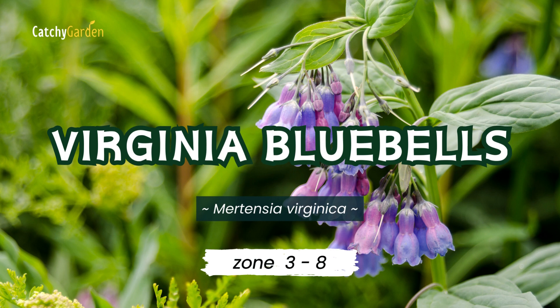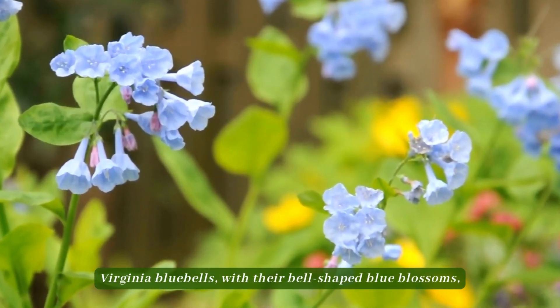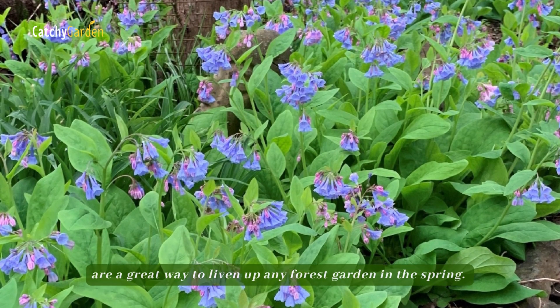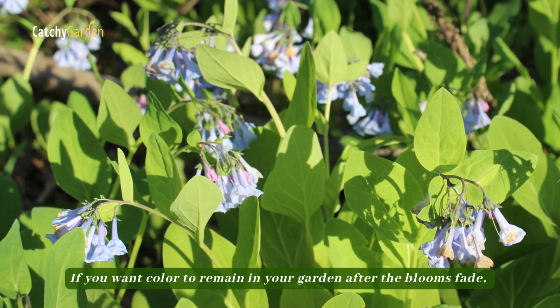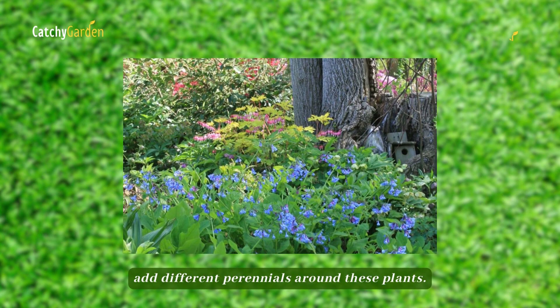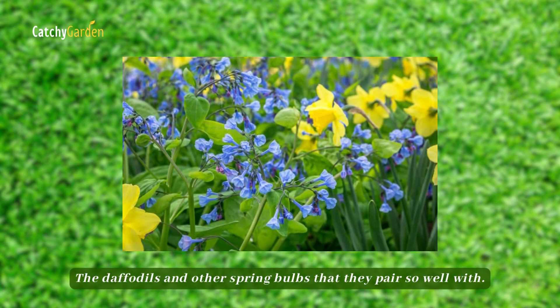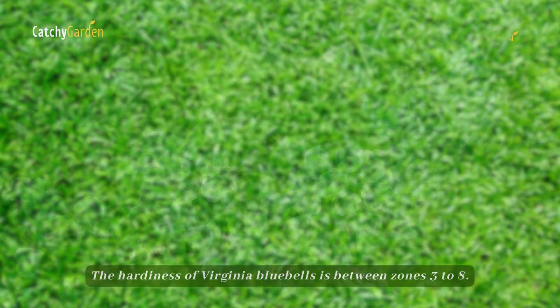Number 3: Virginia Bluebells. Virginia Bluebells, with their bell-shaped blue blossoms, are a great way to liven up any forest garden in the spring. If you want color to remain in your garden after the blooms fade, add different perennials around these plants, such as daffodils and other spring companions they pair so well with. The hardiness of Virginia Bluebells is zones 3 to 8.